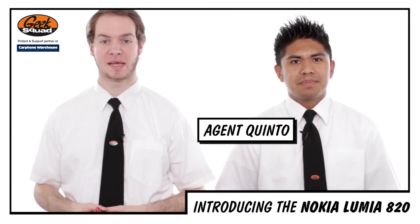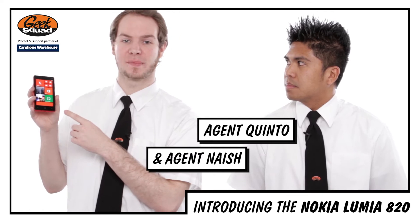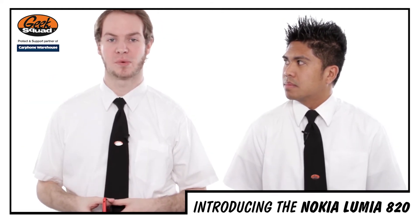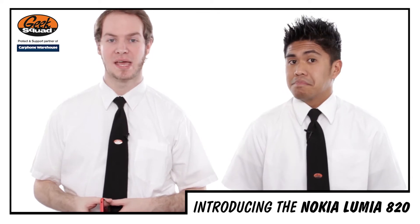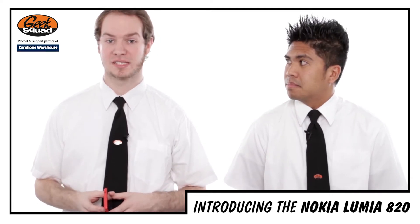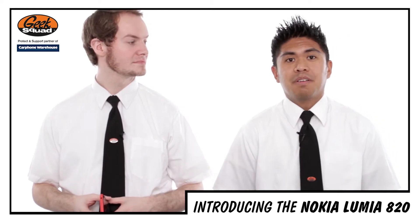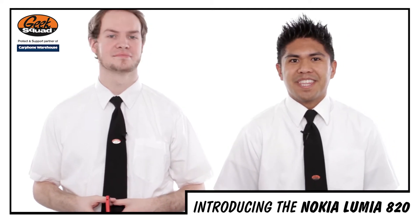Hi there, I'm Agent Quinto and I'm Agent Naish, and this is the Nokia Lumia 820. It's a slim, powerful handset and one of the first to come preloaded with the Windows Phone 8 operating system. It's jammed full of applications, including some exclusives from Nokia themselves. But is it good enough to take on the smartphones of the world out there? Let's find out.